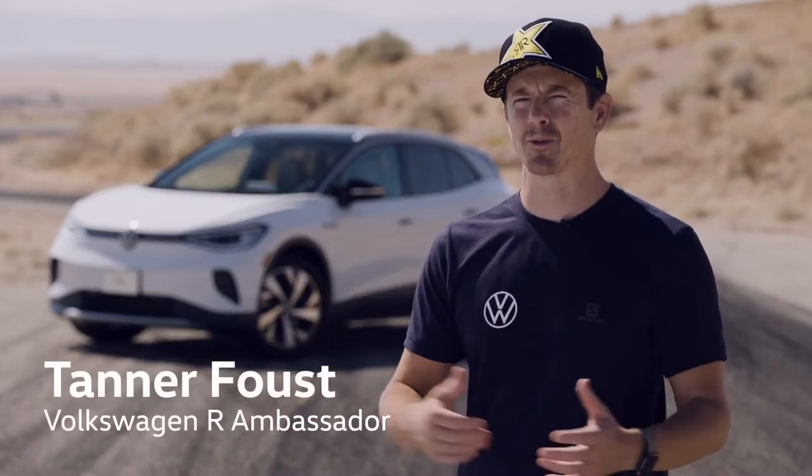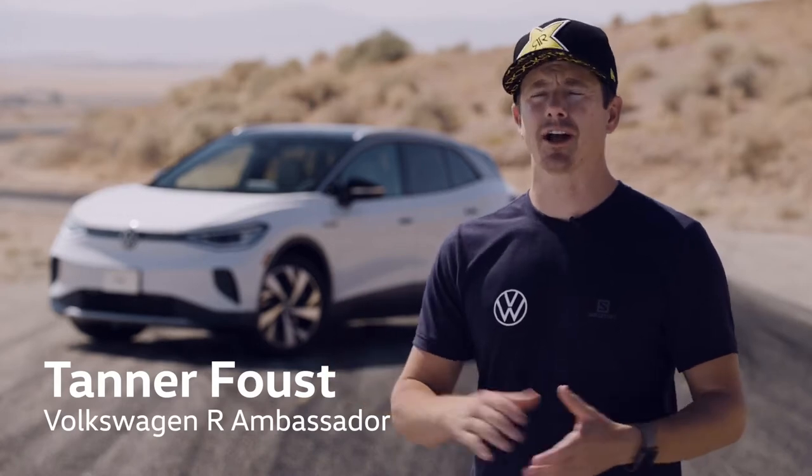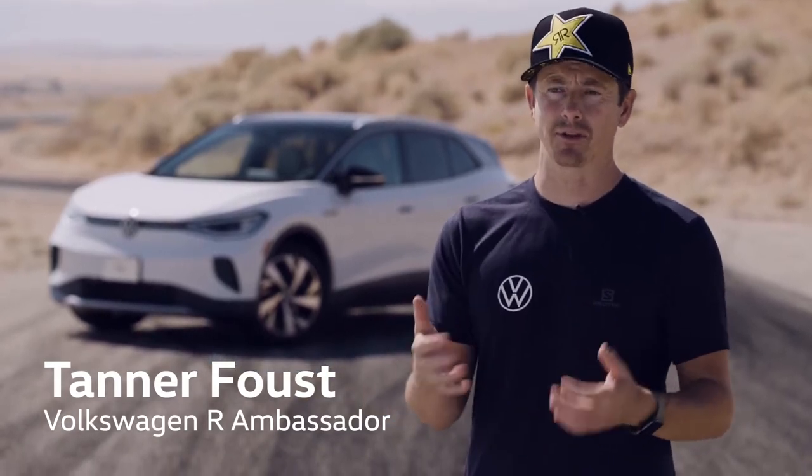My name is Tanner Faust, racer for Volkswagen, and we're out here at Horse Thief Mile, which is in Southern California, sampling the ID.4 on the racetrack for the first time.